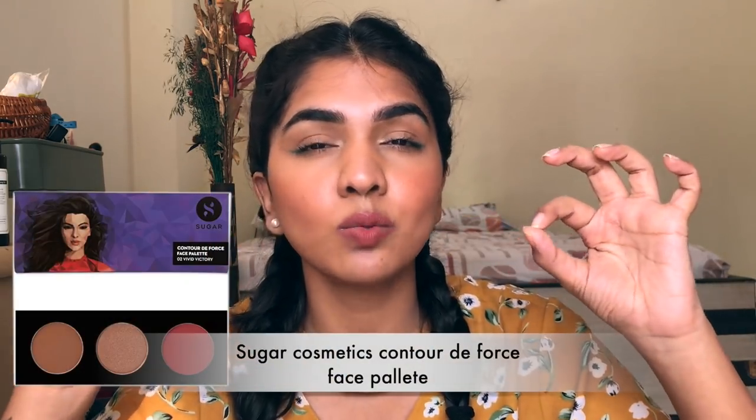The third mandatory step is a bronzer or blush. Sugar has a three-in-one palette for around 700-800 rupees which is a great investment. Once you even everything out on your face, you lose all dimension, so you always need a bronzer to bring back warmth. If you buy the palette you'll have bronzer and blush in one, otherwise just buy one bronzer or one blush — you can even contour with blush to bring dimension back to your face.